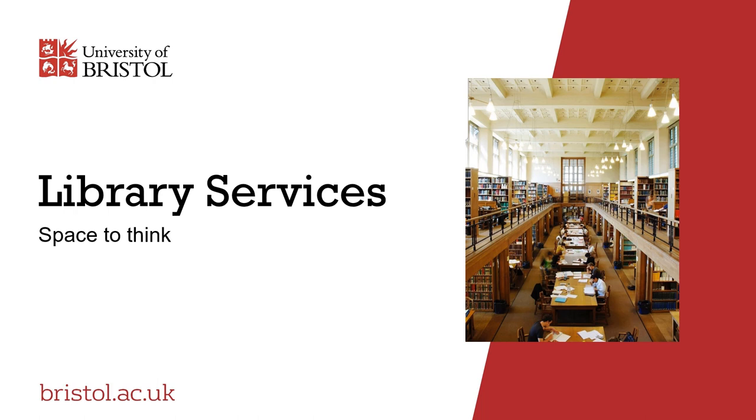Welcome to this introduction to library services. It will provide you with information that will illustrate the main features of the service and how it will contribute to your experience of studying at Bristol. It will take approximately four minutes to watch.